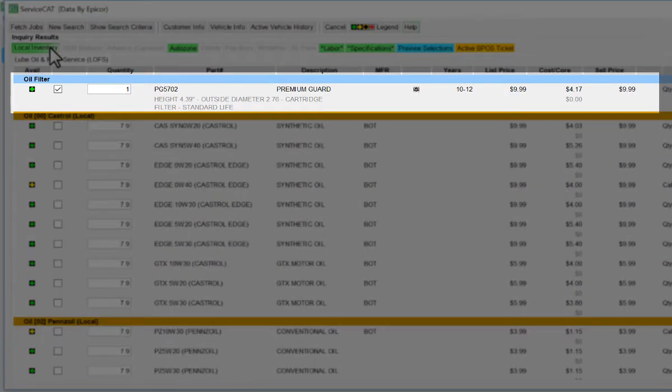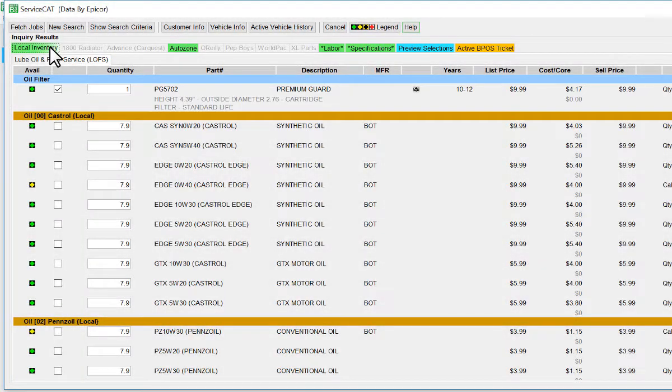If the correct filter is in stock, the system will automatically add it to the quote or work order. The only selection the user must make is to select the correct oil for the customer.